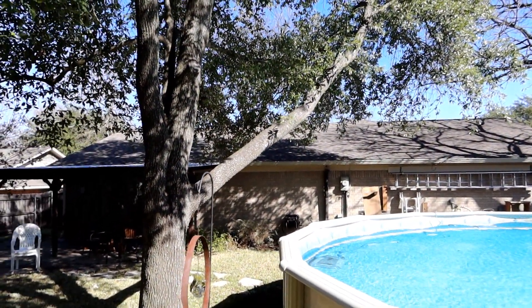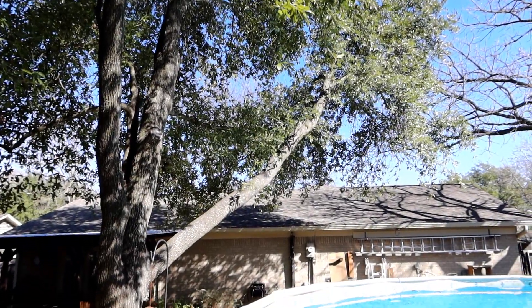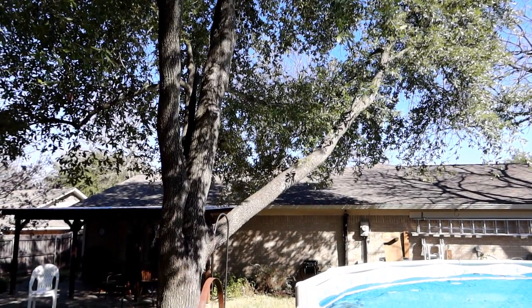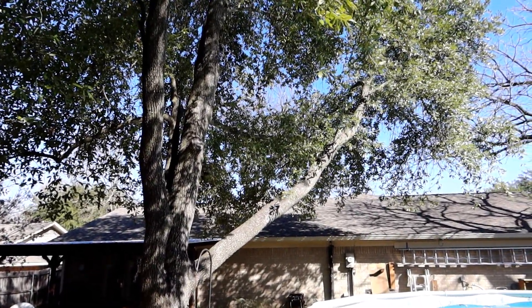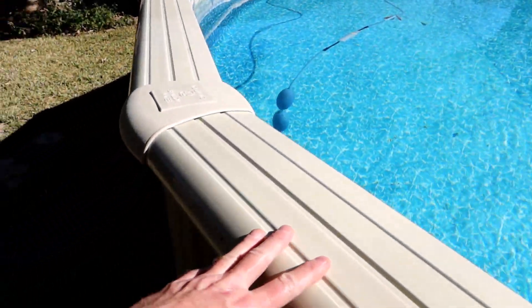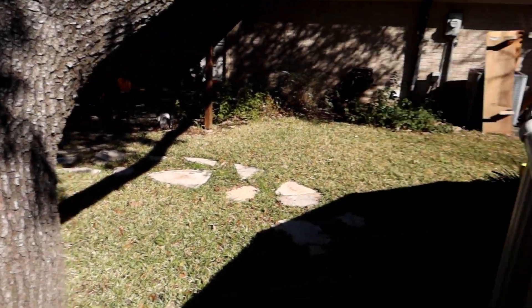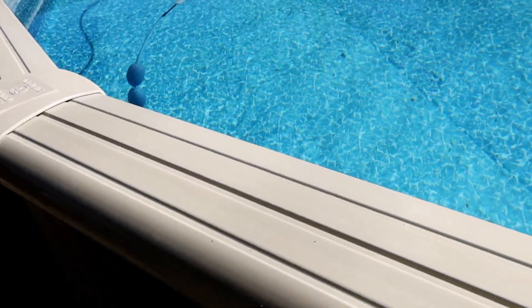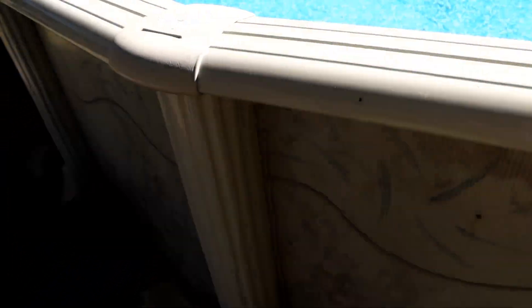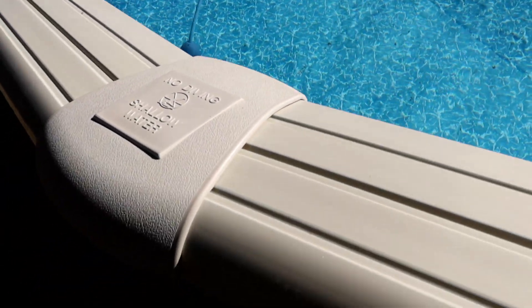There are two possible ways the squirrel ended up in the pool. One is that it fell out of the tree — I pretty much discount that, even though it's been windy lately. More likely, I've actually seen squirrels jump from the tree over to the edge of the pool and wander around there, probably going after the water. I suspect it jumped, didn't stick the landing, or slipped in, or maybe fell in while leaning over to drink. So I'm going to place the ladder very close to the tree, so if they fall in they'll be right next to it.